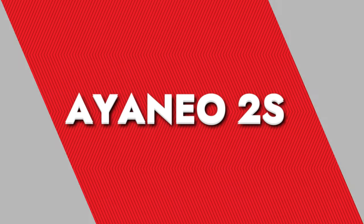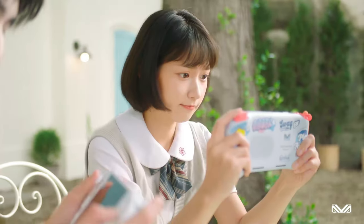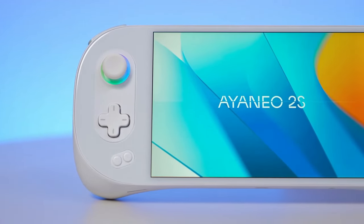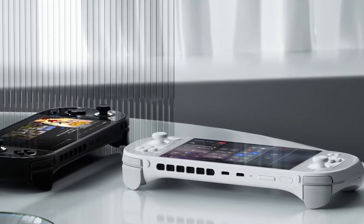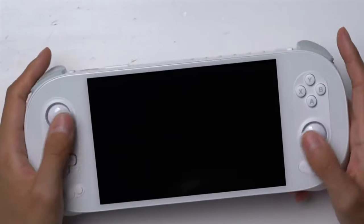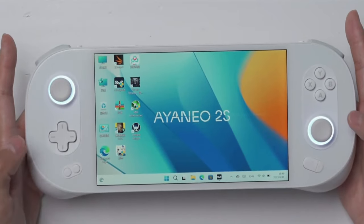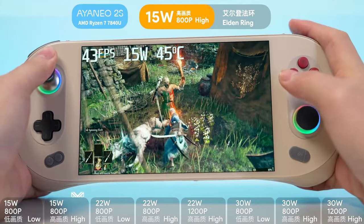Ioneo 2S. The Ioneo 2S is a fresh and exciting entry in the handheld gaming PC world, trying to give the big names a run for their money. As a relatively new player in the market, Ioneo is making some bold moves, and the 2S model is definitely worth a look. Design-wise, the Ioneo 2S sports a sleek glass coating that ups its classy vibe and adds extra screen protection. Compared to other handhelds that go for a more plastic feel, this glass touch is a real step up. Although it adds a bit of weight — slightly heavier than rivals like the ROG Ally — it's still comfortable enough for marathon gaming sessions.